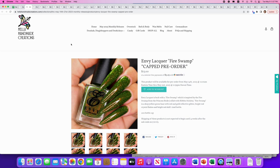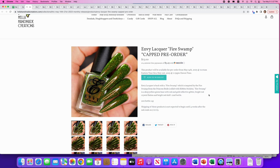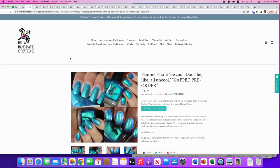Envy Lacquer: 'Fire Swamp,' inspired by the Princess Bride — the best movie ever. It's a deep yellow-green base with red and gold reflective glitter, bright red crystal flakies, and a bright red shift. 200 available. Not for me — it's too yellow-green, similar to the Emily Damali we just looked at — but you can't go wrong when you're inspired by the Princess Bride.